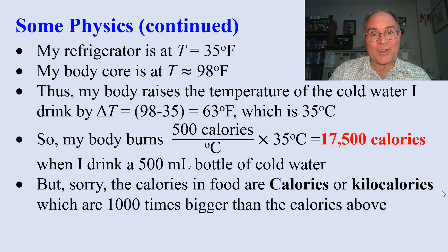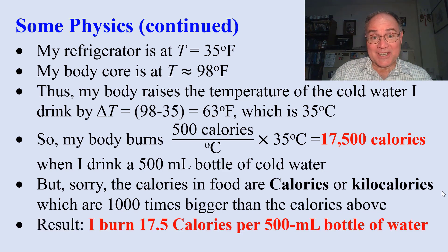That's a lot of calories. Don't get too excited. Food calories have a capital C, or kilocalories, and they're a thousand times bigger than the calories we're talking about. So I burn 17 and a half food calories per bottle of water.